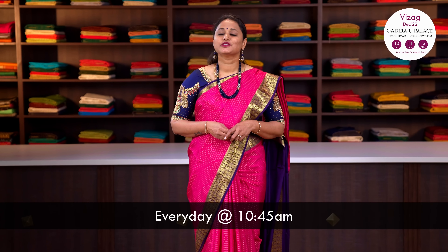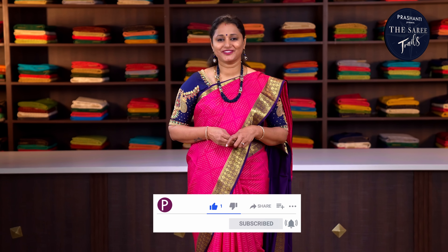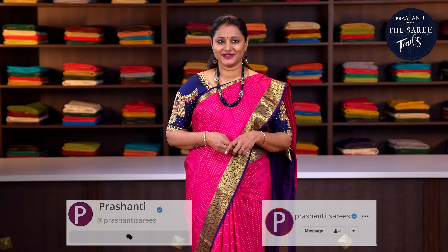We are releasing new arrivals every day at 10:45am. To stay on top of our new arrivals, please subscribe to our YouTube channel or sign up with our newsletter. You can also follow us on Facebook or Instagram for regular updates. In today's new arrivals, we are going to see pure Mysore crepe silk sarees — your most favourite collection.